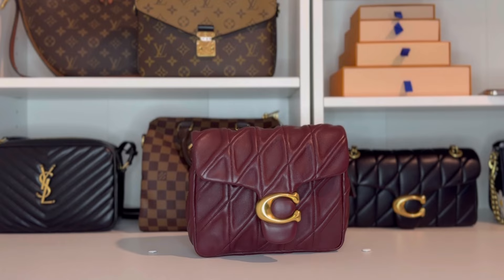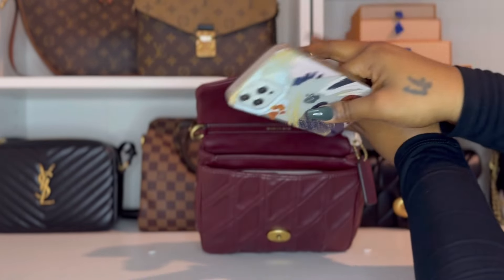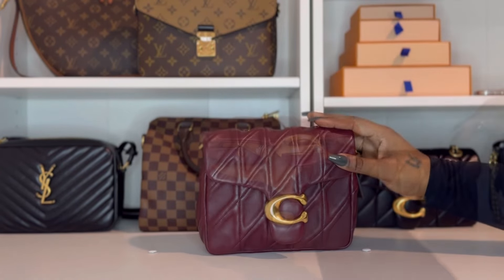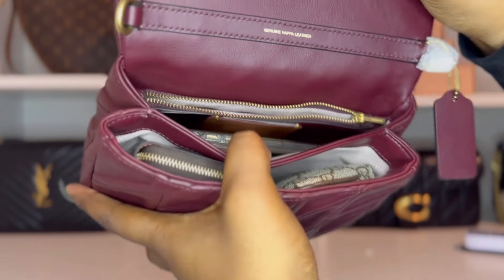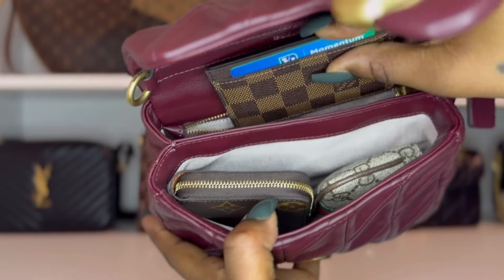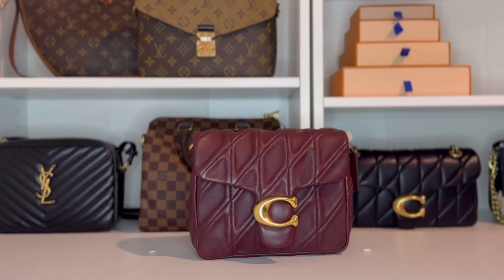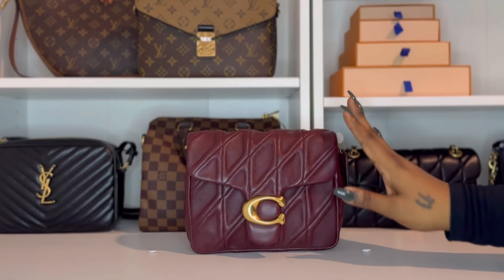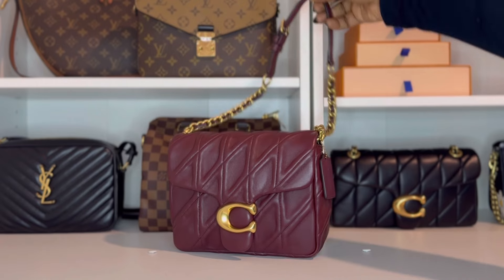With this bag you're going to want to not pile too much in the front pocket just to keep it from leaning forward. A lot of people always ask if their phone can fit inside — here's my iPhone 15 Pro Max. It's not going to fit in the zipper pocket, but it easily fits right in the back compartment. Even with my phone in the bag, I can still fit my hand sanitizer and my card case in the zipper compartment. It is a small bag — 20 centimeters across — but you're still able to fit all of your essentials. You may just have to be a little strategic with how you place your stuff inside.